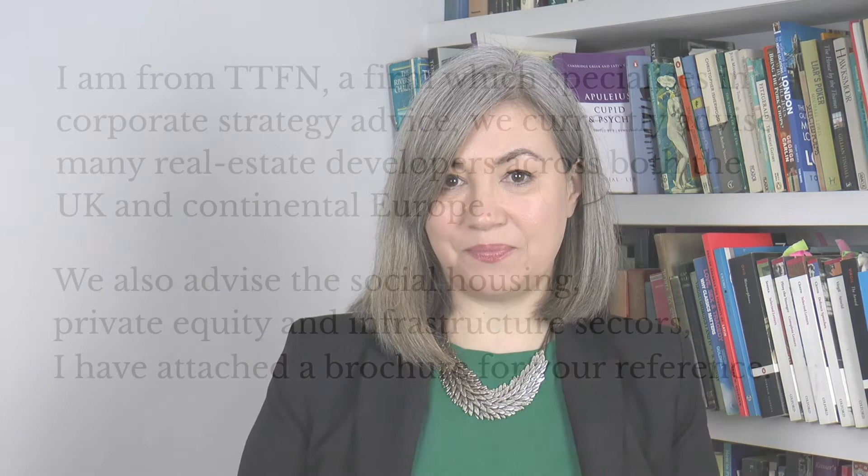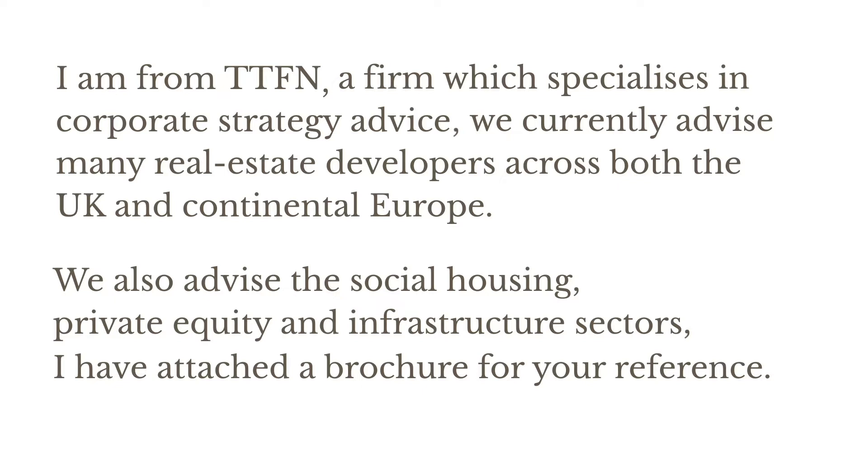I've changed some of the details to protect the author from embarrassment, but this extract is from a sales letter. It has two full stops in it, but it actually needs four. It goes like this: 'I'm from TTFN, a firm which specialises in corporate strategy advice. We currently advise many real estate developers across the UK and continental Europe. We also advise the social housing, private equity and infrastructure sectors. I've attached a brochure for your reference.'